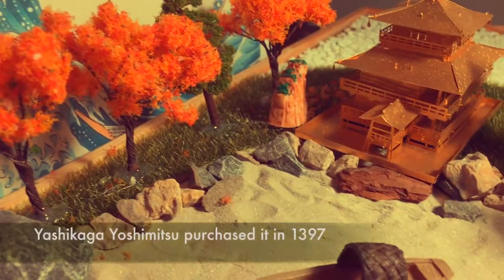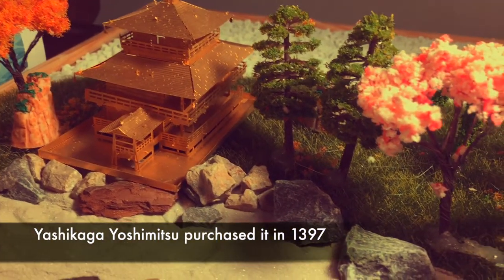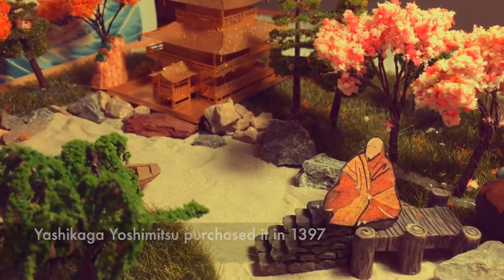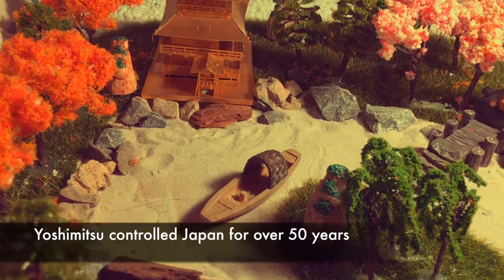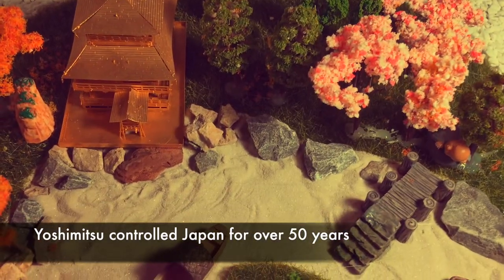In the year 1397, the place was purchased by shogun Ashikaga Yoshimitsu. Yoshimitsu was a dominating ruler and a strong leader. The villa was then transformed into an elegant and magnificent complex named Kinkakuji.